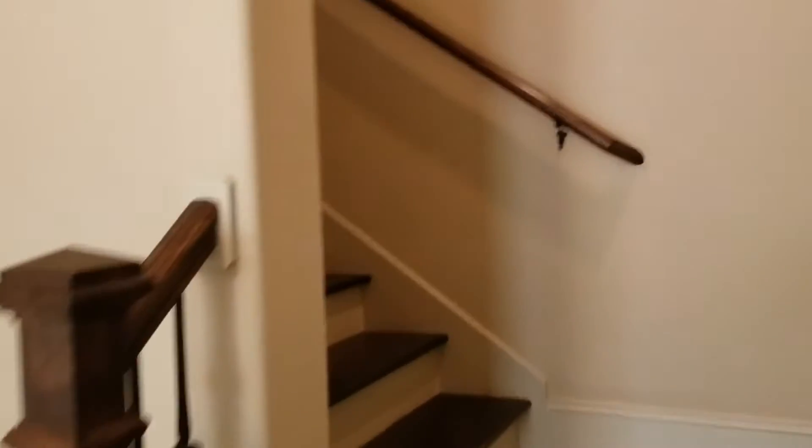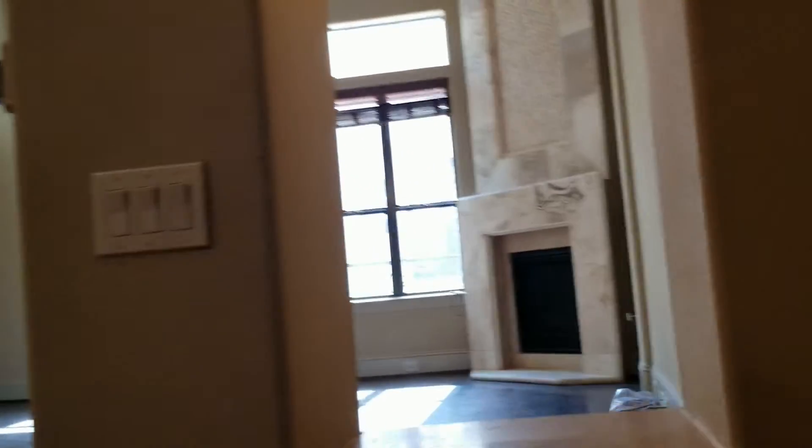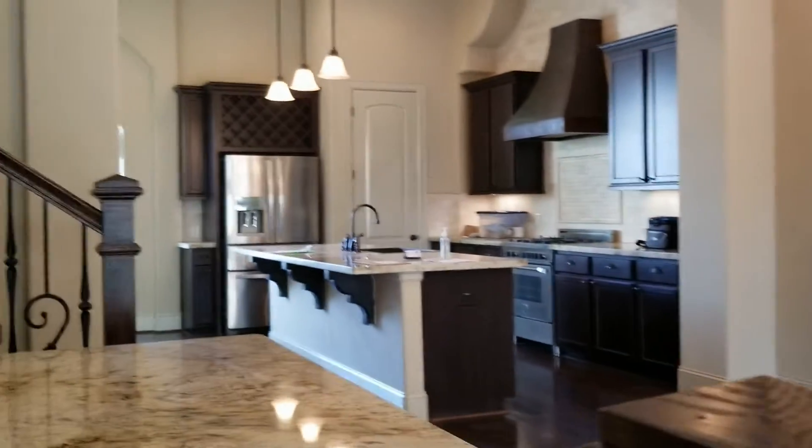All right, let's move up to the second story. Up the stairs — nice little spot where you could put some flowers. Here is your living room with a fireplace, and this is like an entertaining level. You have living room, dining room, and then the kitchen over here.